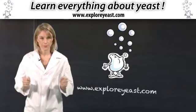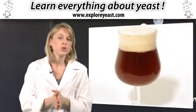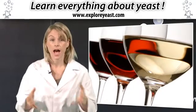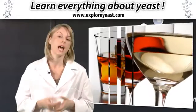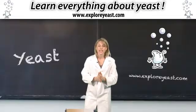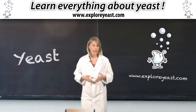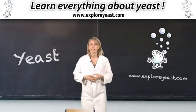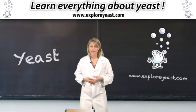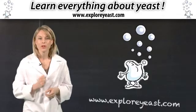No yeast, no bread. And there is more to yeast than just baking. It's also used for the fermentation of alcoholic beverages such as beer, wine, whiskey, etc. Since yeast is naturally rich in minerals, vitamins and amino acids, it is becoming an important asset as regards nutrition and health for people and for animals too.